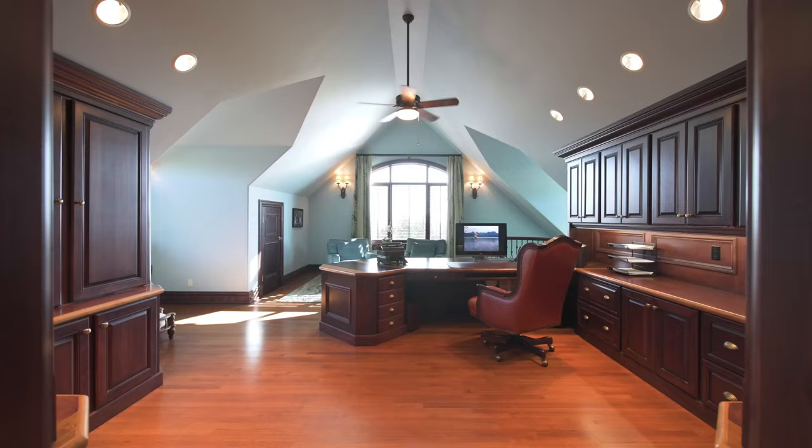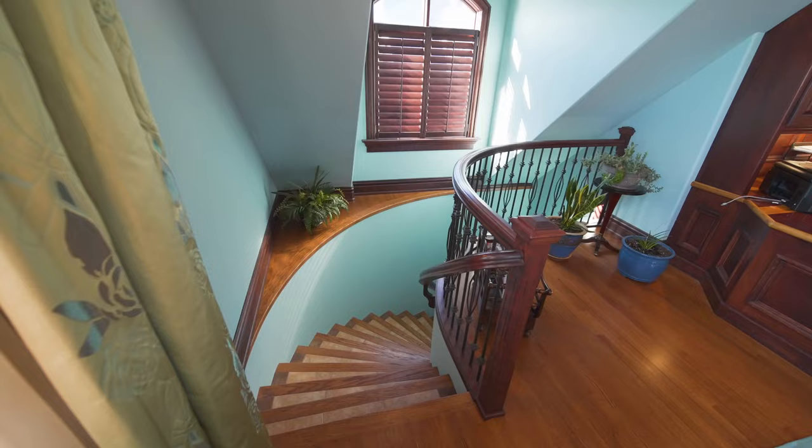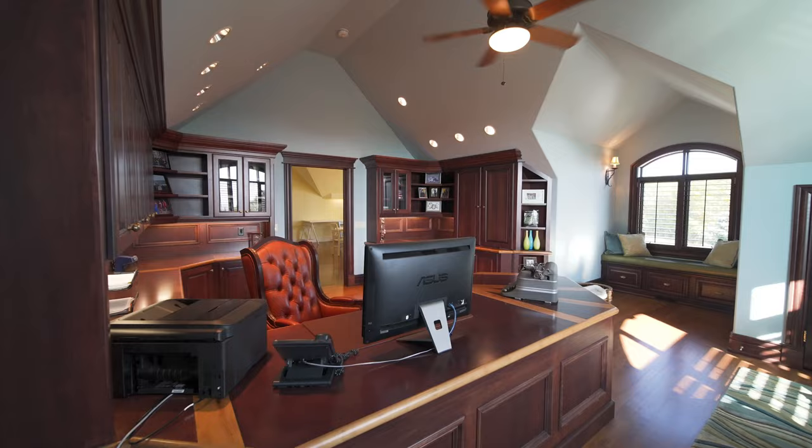We're not done exploring the second floor just yet. Tucked away from the rest of the home is this very spacious and private office. It even has access to the garage below, making this the perfect work-from-home environment.